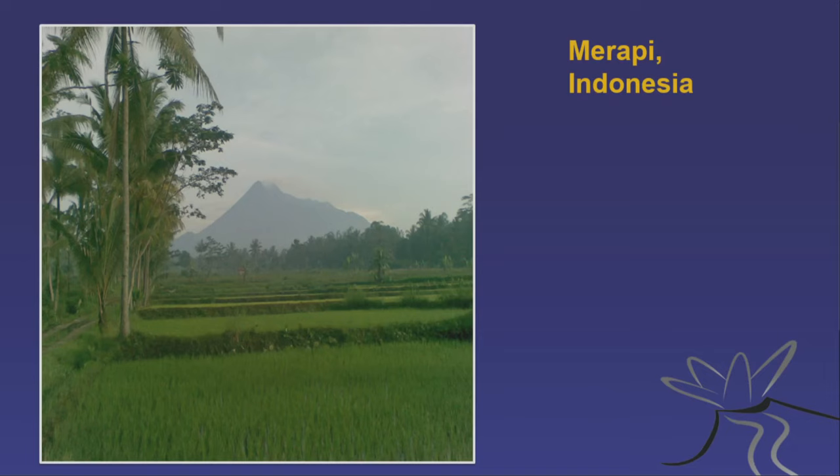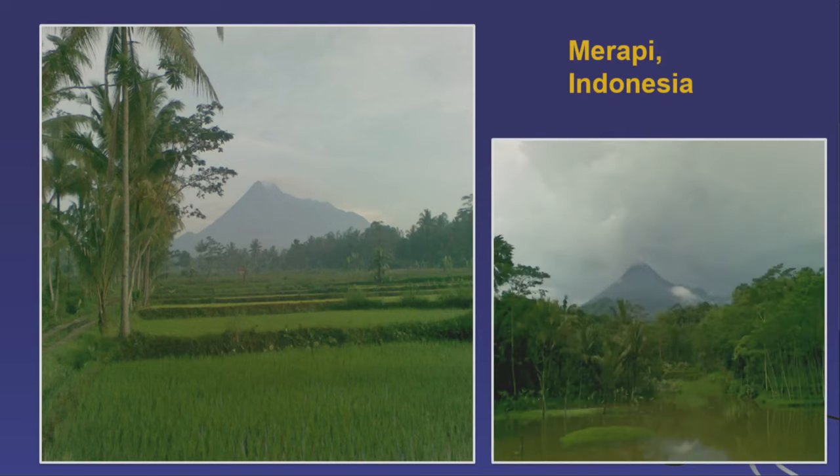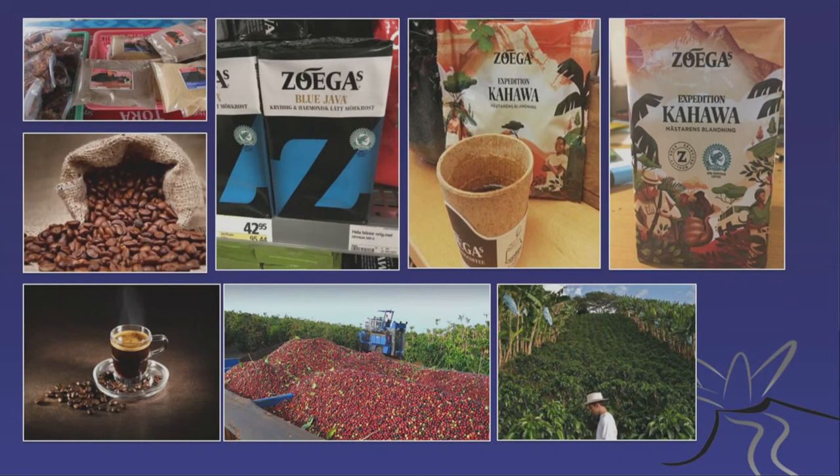Indonesia has the volcanic soil and the water to grow things. Here's a thunderstorm in Indonesia — there's a lot of water there — and it allows you to grow all these amazing things. For good reason, these areas were the spice islands of the past, because you can grow chili peppers and all these kinds of things. They grow because there's water, warm climate, and volcanic soil.